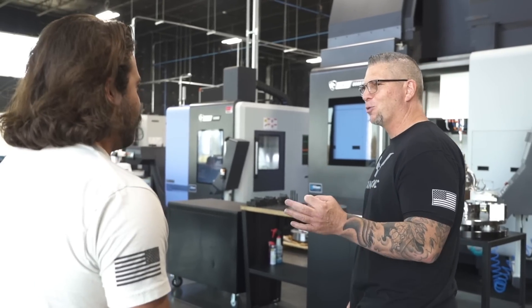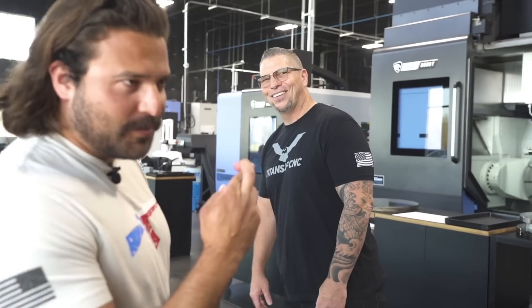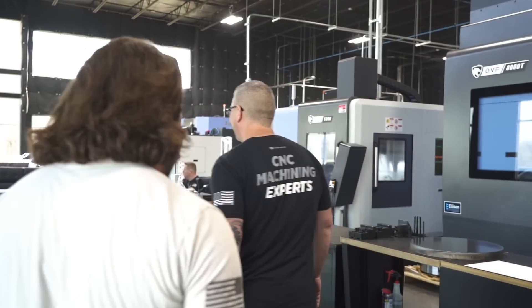Do you want to do a quick tour? And I want to say, we all knew you, man. You do great work, bro. Well, I appreciate that. If you guys design them right, we machine them right. That's the hope — we'll figure that part out later.